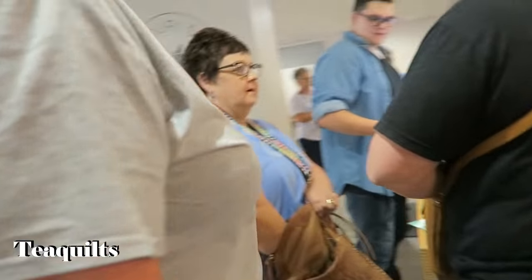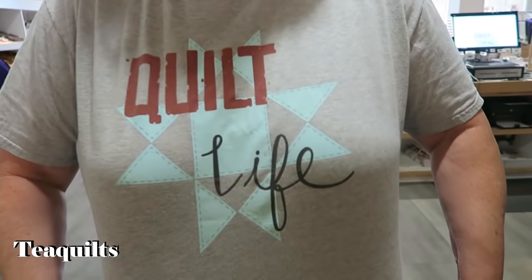Excuse me, can I tape your shirt? I won't put your face on it. Quilt life. Just beautiful. Thank you.